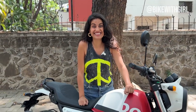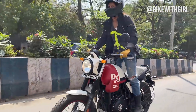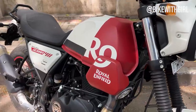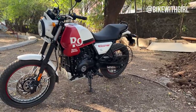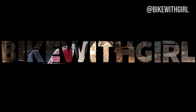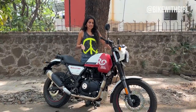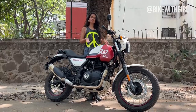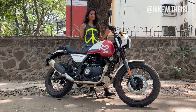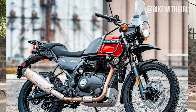This motorcycle just launched in India yesterday. Hi guys and welcome back to Bike with Girl. Yeh kal launch hui nahi hain and Royal Enfield has already sent it over to me yesterday only — go enjoy yourself with it. This is the Royal Enfield Scram, which is the chota bhai of our Himalayan.